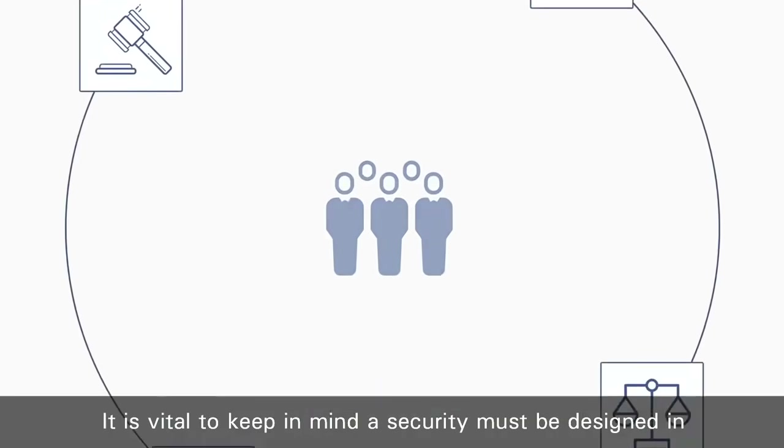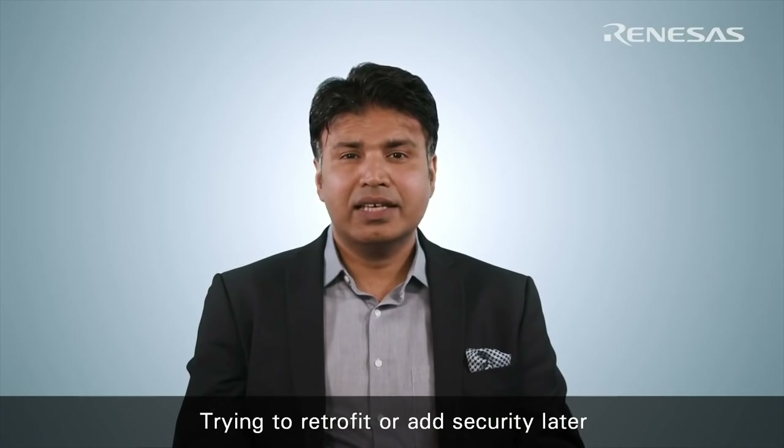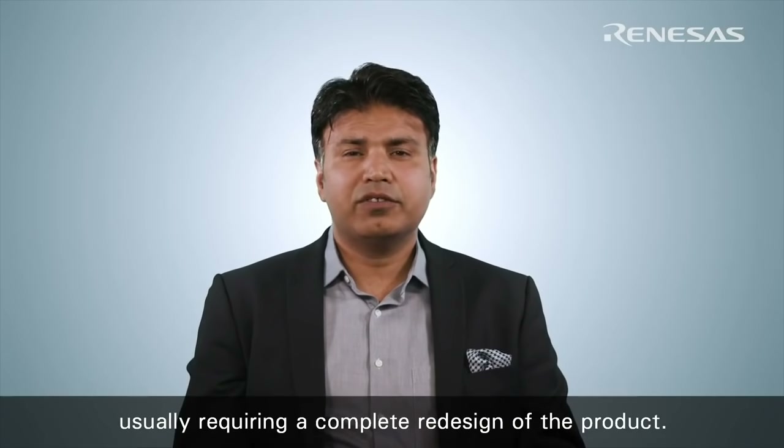It is vital to keep in mind that security must be designed in from the beginning as a stable foundation for your product. Trying to retrofit or add security later is at best time consuming and expensive, and at worst impossible, usually requiring a complete redesign of the product.